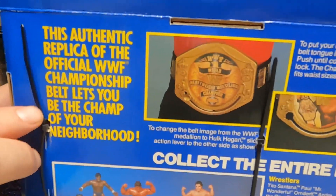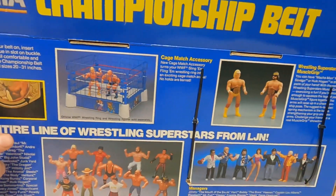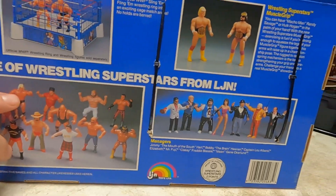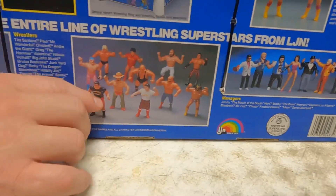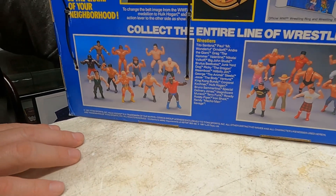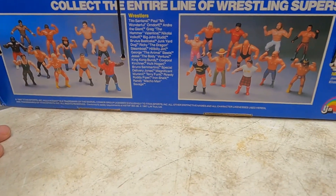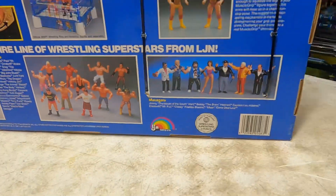It tells you how to change the belt, and it's got the cell on the back of the figures — in the cage, in the ring — everything sold separately of course. In 1987, Titan Sports: Hulk Hogan is a trademark of Marvel Comic Groups, licensed exclusively to Titan Sports. All other distinct names and characters are used herein.